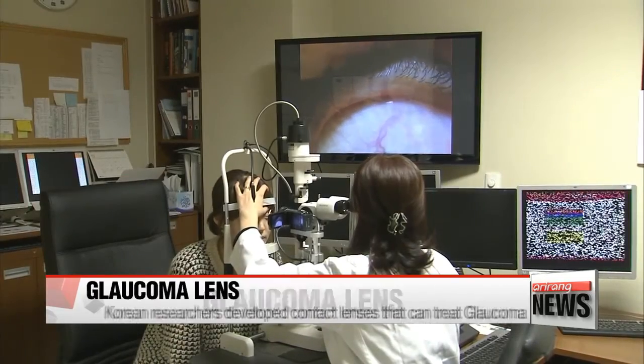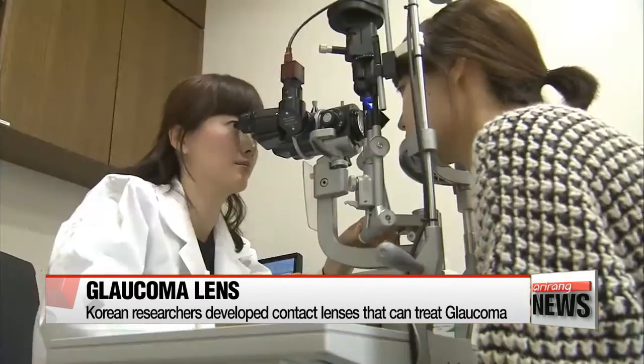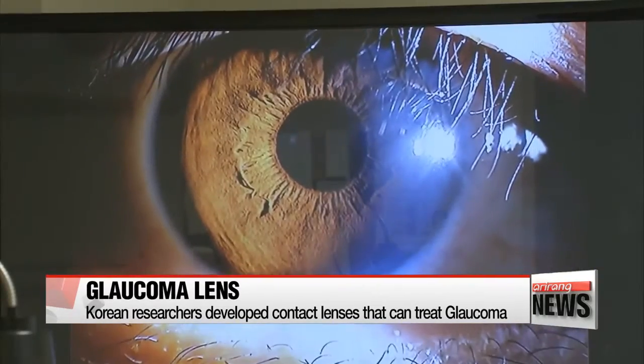Kim Mok-yeon shares with us the breakthrough discovery. Just last week, the National Research Foundation of Korea announced that local researchers have developed a contact lens that can be used as an efficient treatment for glaucoma.